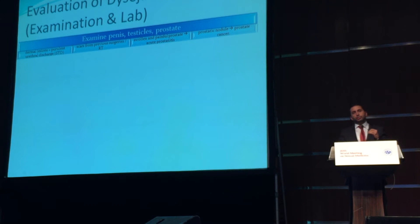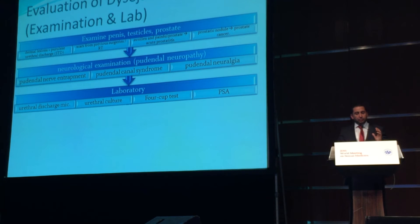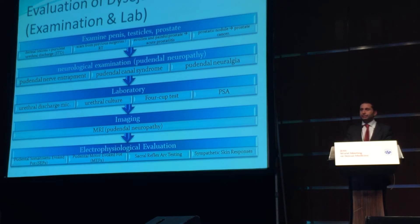We have to perform a physical examination as a second step, but it is rarely diagnostic. Sometimes we can find a dermal lesion and purulent urethral discharge indicating an STD. We can identify scars from previous surgeries or radiotherapy. A swollen and painful prostate indicates acute prostatitis, and if we are lucky enough, we can find a prostatic nodule indicating prostate cancer. Laboratory tests may reveal an underlying STD or prostatic problem, and MRI may be necessary in cases of pudendal neuropathy.